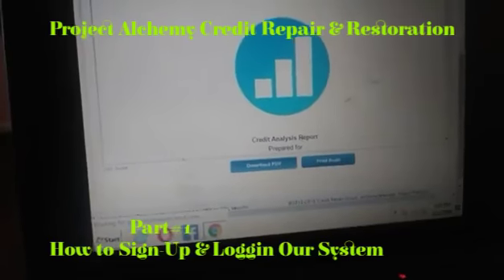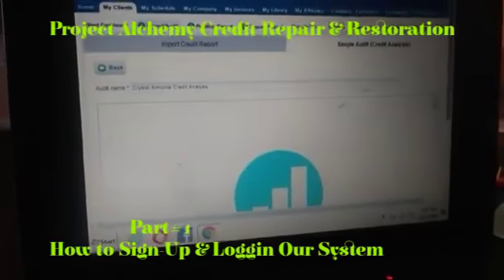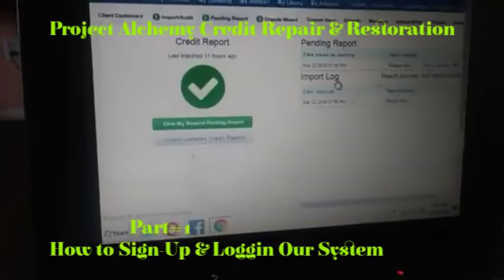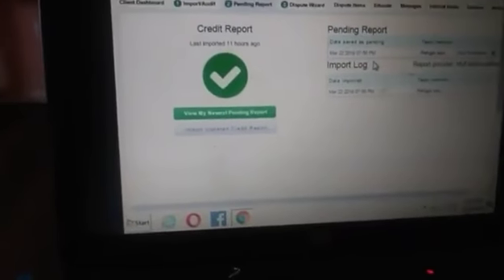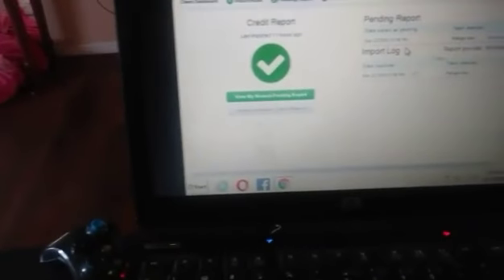How quick is that? So right now what we'll do is simple — we'll go to what has to get removed, go to the pending report. The report's already here, already uploaded. The system is going to auto-populate the code and give us a strategy of how we're going to maximize and get your credit up, and be able to get you qualified for anything you want — a business, credit repair, your house, to buy a car, everything you need.